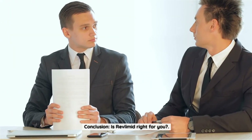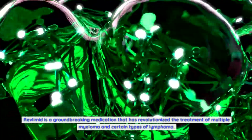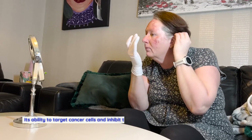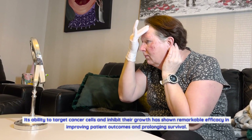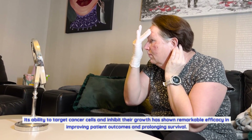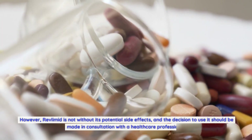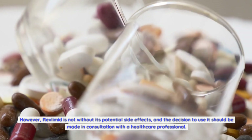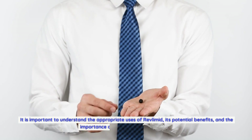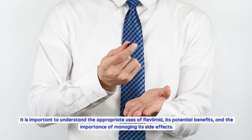Is Revlimid right for you? Revlimid is a groundbreaking medication that has revolutionized the treatment of multiple myeloma and certain types of lymphoma. Its ability to target cancer cells and inhibit their growth has shown remarkable efficacy in improving patient outcomes and prolonging survival. However, Revlimid is not without its potential side effects, and the decision to use it should be made in consultation with a healthcare professional. It is important to understand the appropriate uses, potential benefits, and the importance of managing its side effects.